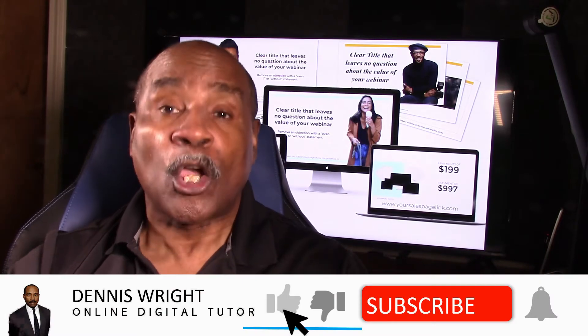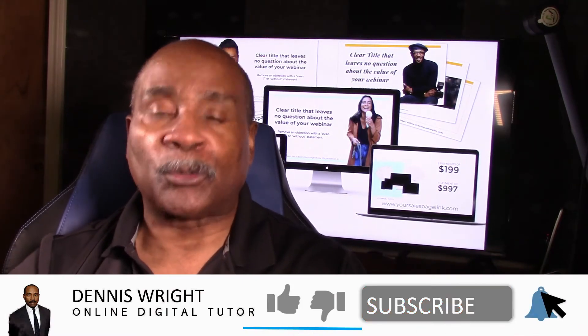This is Dennis Wright for the Online Digital Tutor, and here we tell you to stop buying shiny objects. We buy them so you don't have to, and we tell you what we think.